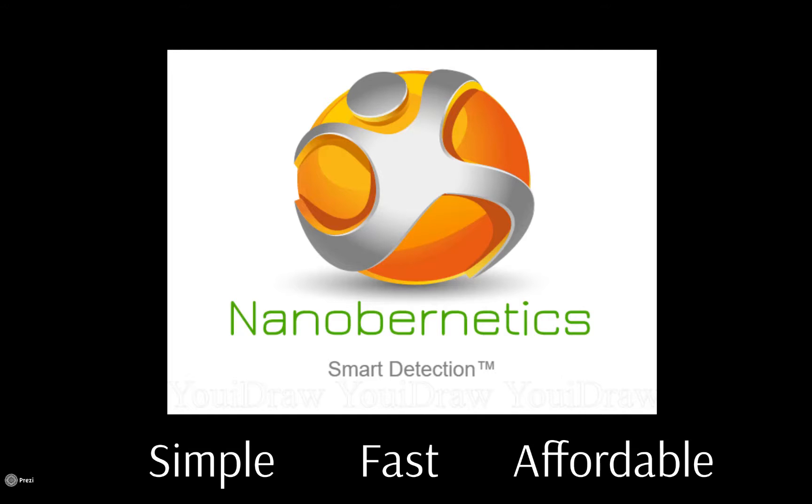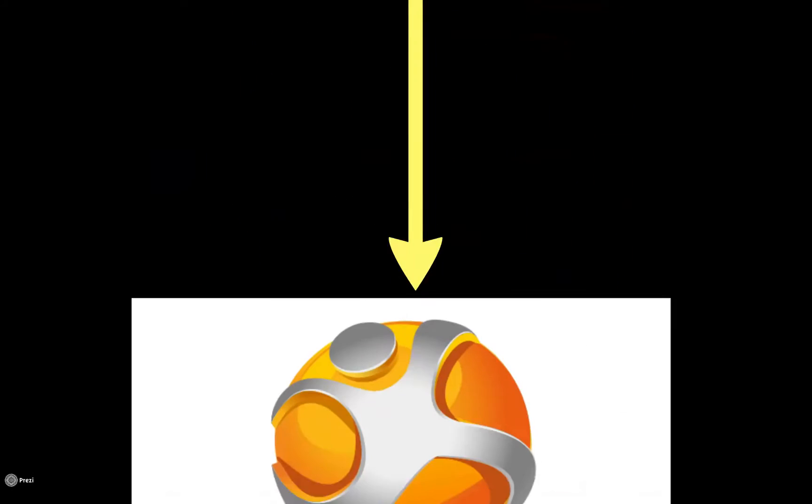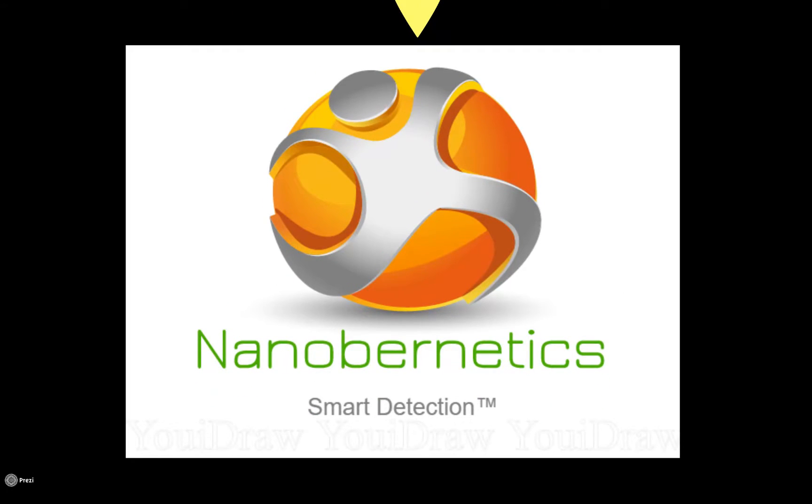With Nanoburnetics, physicians can be confident the test results they receive are accurate. It electrically couples probe-to-protein hybridization for extremely accurate results with little to no error. Nanoburnetics will allow physicians to make informed treatment decisions that will ultimately lead to a better quality of life for the 50,000-plus people that will be diagnosed with leukemia this year.